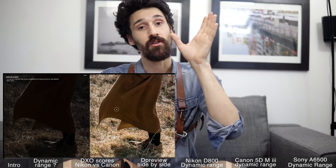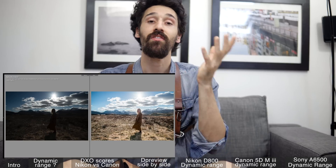Let's look at the DXO results and the DP Review as well. At the end, I want to show you guys some samples to show you what Nikon and Canon can do. If you're new to this channel, feel free to subscribe, hit the like button and leave me a comment. Let me know what you think about Canon's dynamic range and Sony sensors.